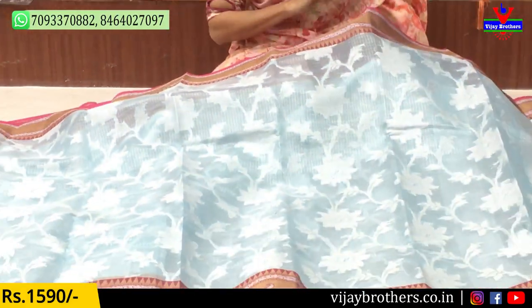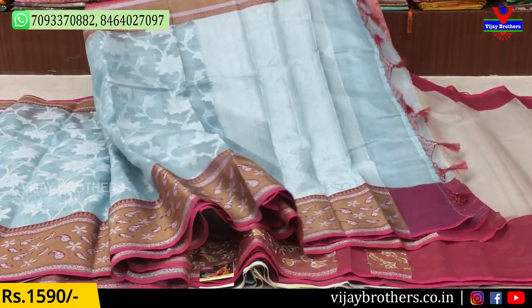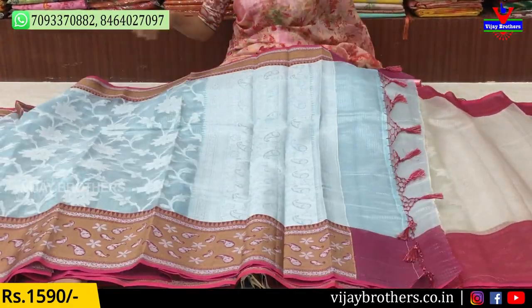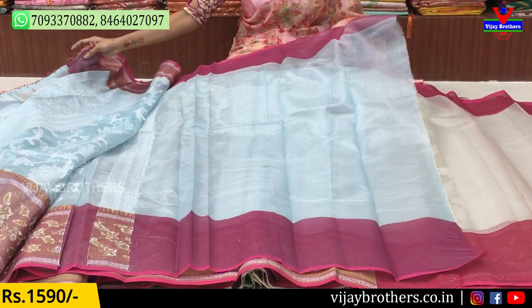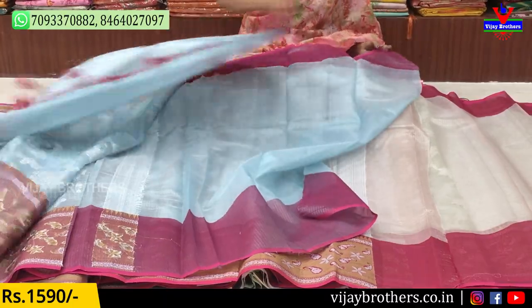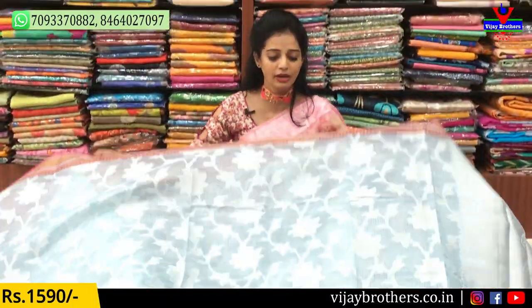The mango design is featured here — this is the yellow part with a mango design. This is the blouse piece. The cost is $1,590.